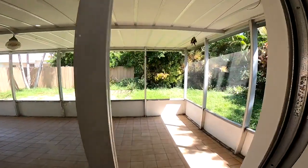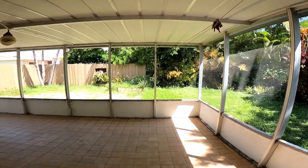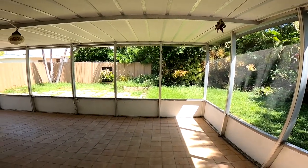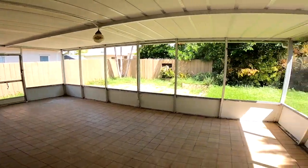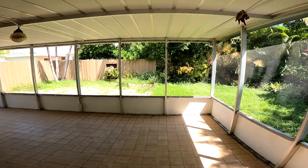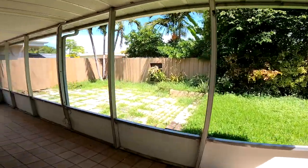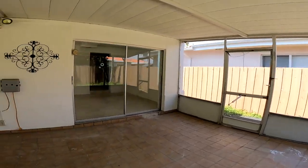So this is called the Florida Room. It is a screened-in porch area, old school. What most people would do here is probably knock it down, put together a nice deck, install a pool, fix up the landscaping, and you've got an amazing house.